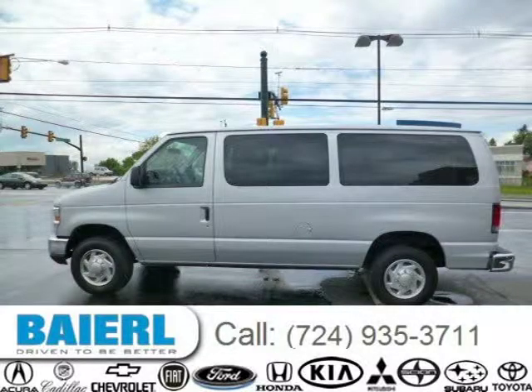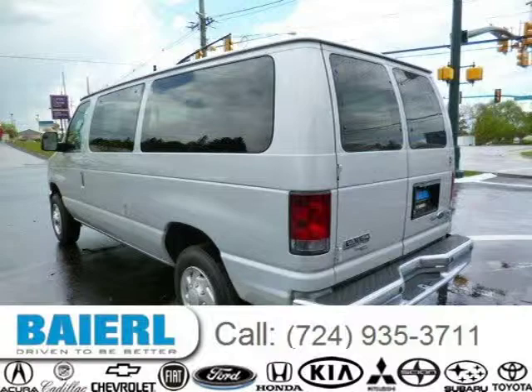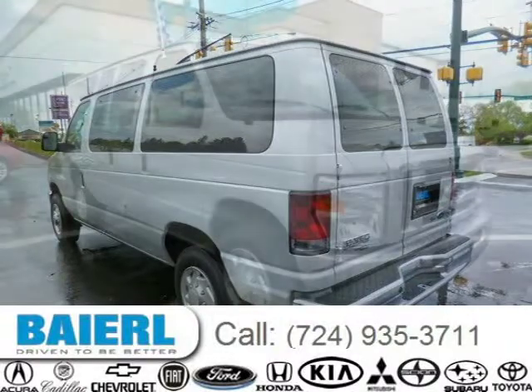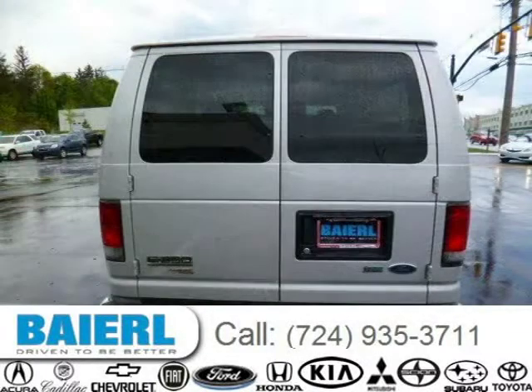For more information on this great Ford E350 Super Duty please click the link below. Thank you.